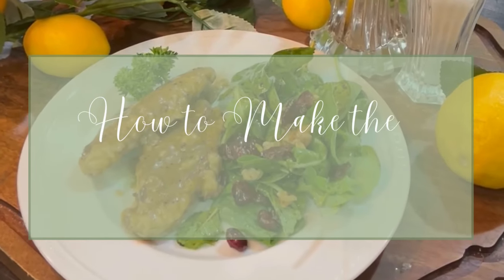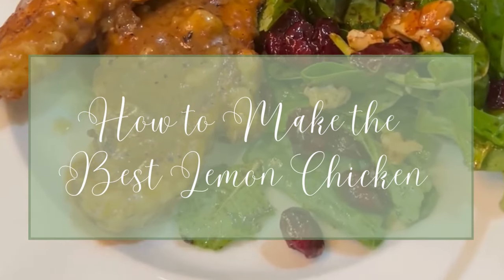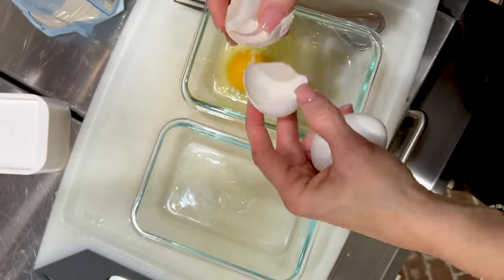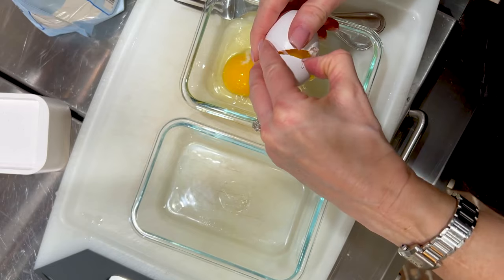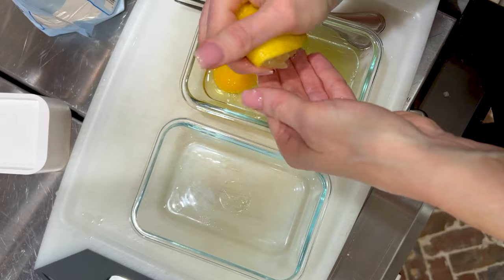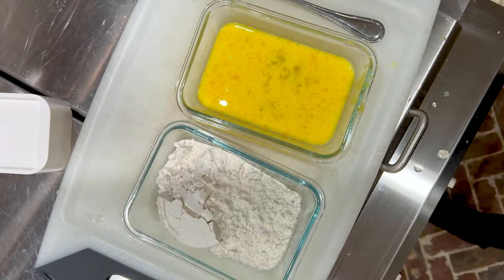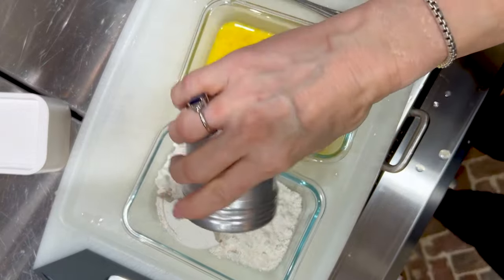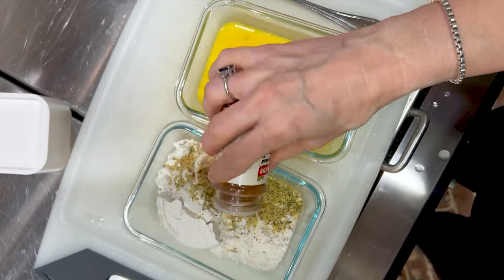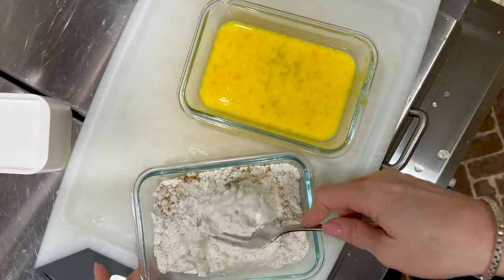I absolutely love lemon chicken. Not only is it incredibly easy to make, but each bite is packed with flavor and every family member is going to love it. For the first step, you're going to add the eggs, some water, and some lemon juice and beat that together. In another shallow dish, you are going to add the flour and the seasonings. You will dip the chicken into the flour mixture, then into the egg wash, and then dip it into the flour again.